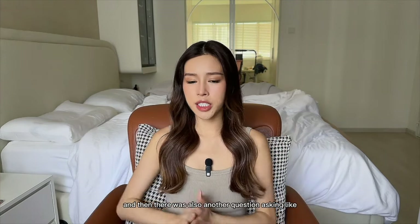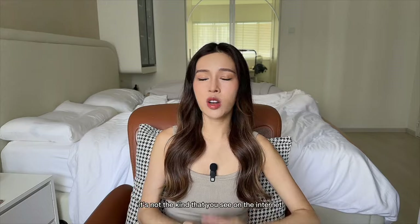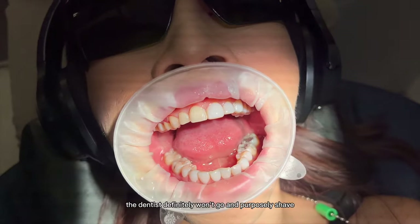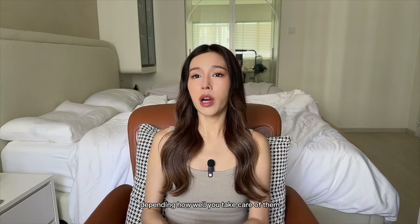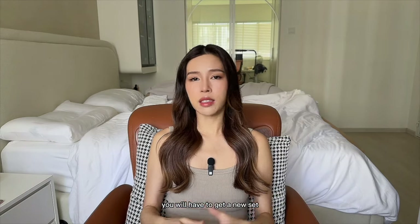Another common question: do you need to shave down your teeth? Yes, but don't worry — it's not like what you see on the internet where they shave them down to sharp stubs. You still look like you have teeth. The dentist only shaves what's necessary to install the veneer cap. And is it reversible? No — you cannot unshave your teeth, it's a permanent procedure. However, the whole set lasts about 10 to 20 years depending on how well you take care of them, so after around 15 years you may need a new set.